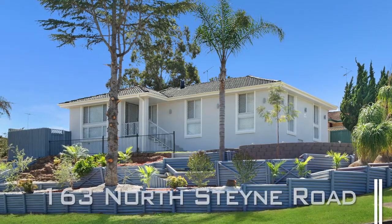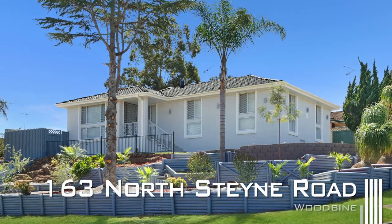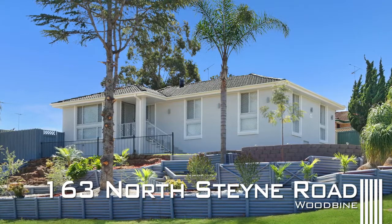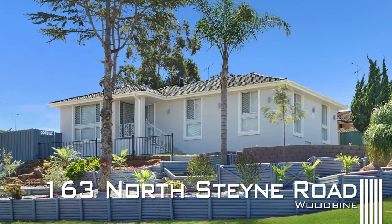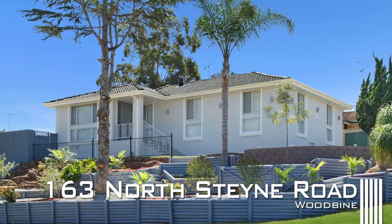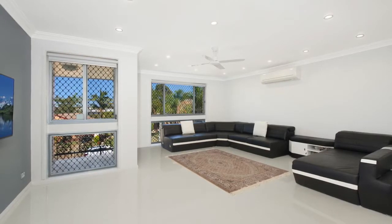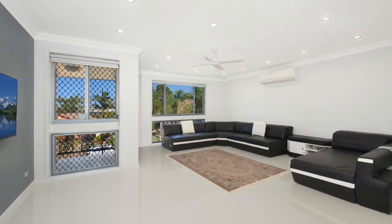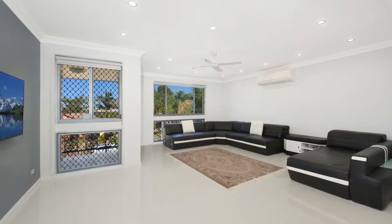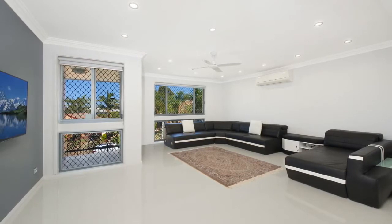This fantastic family home is located in a prime position with two street frontages and has been tastefully renovated to absolute perfection. From entry to exit you'll be thoroughly impressed with every nook and cranny. The living area is huge, accommodating any growing family and featuring brand new tiles throughout the entire home, as well as air conditioning and LED downlights.